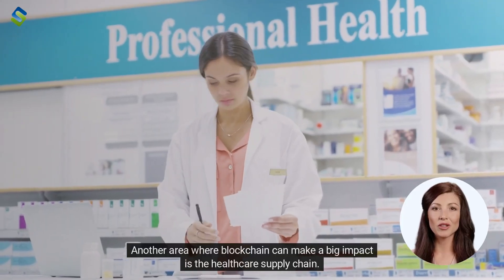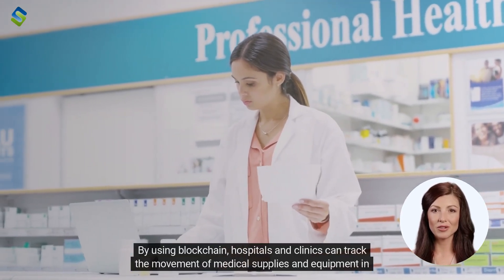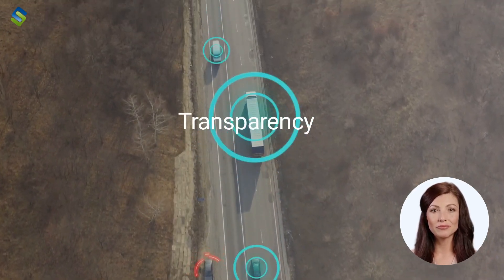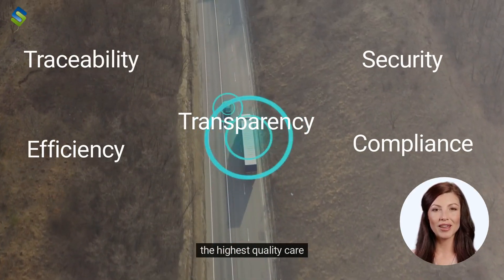Another area where blockchain can make a big impact is the healthcare supply chain. By using blockchain, hospitals and clinics can track the movement of medical supplies and equipment in real time. This can help to prevent counterfeit drugs from entering the supply chain and ensure that patients receive the highest quality care.